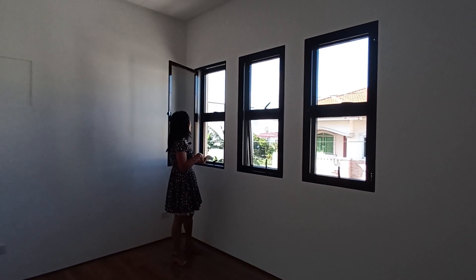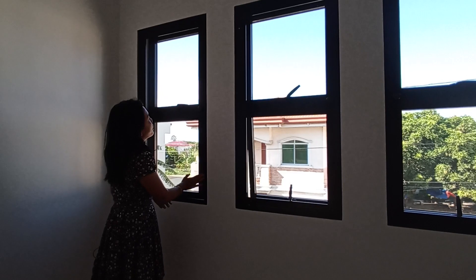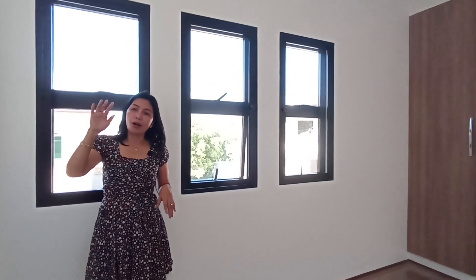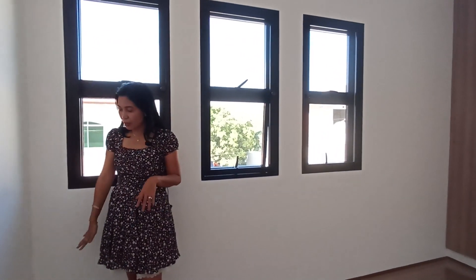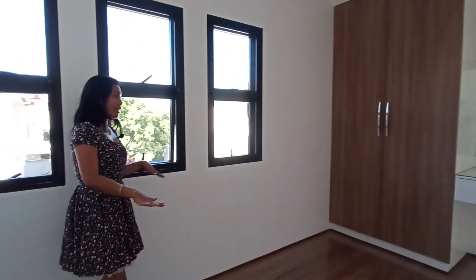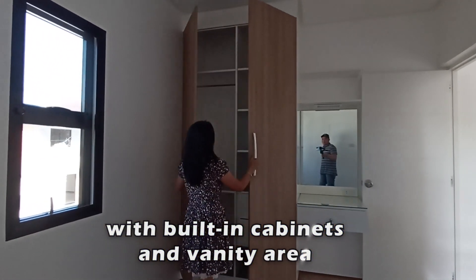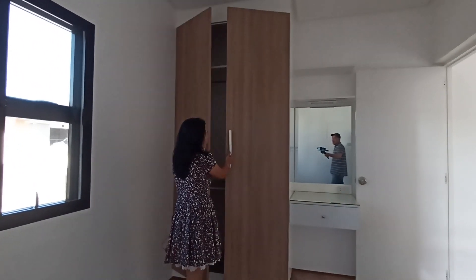The second bedroom uses an awning window with a screen window. There is also a provision for air conditioning, and outlets are complete. The cabinets here are large and tall.